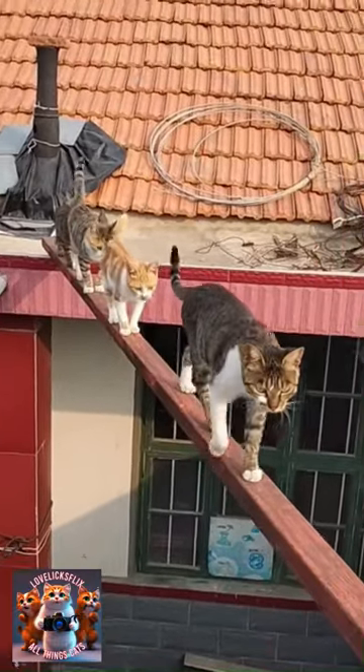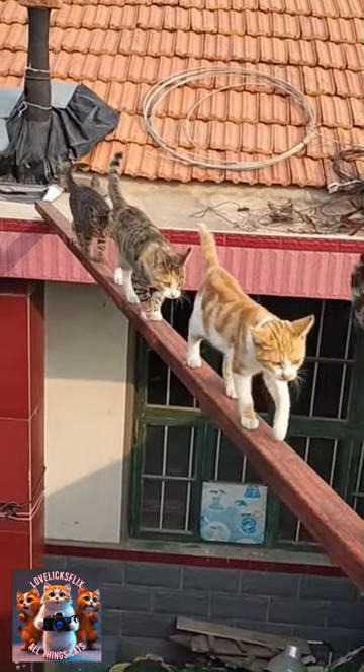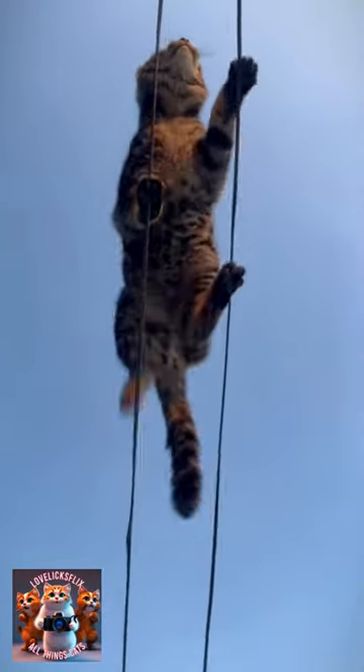Another contributing factor to a cat's amazing balance is their bone structure. A flexible backbone and the lack of a true collarbone allows them to remain flexible and adjust quickly to changes. Their vertebrae consists of 30 backbones, helping them bend and move easily.